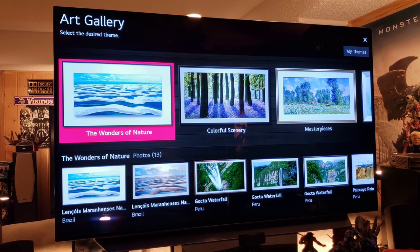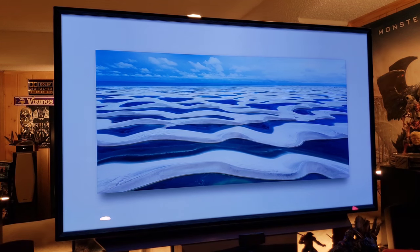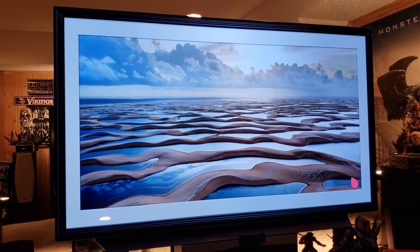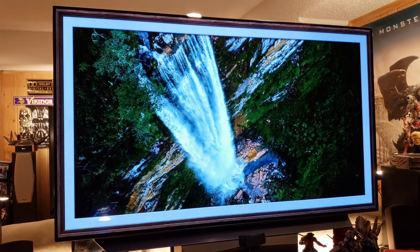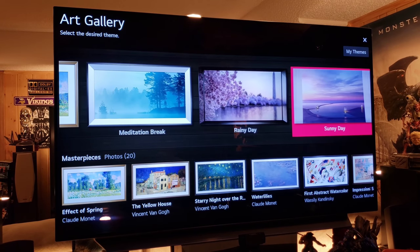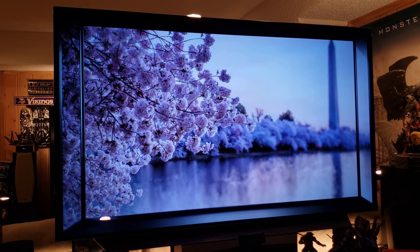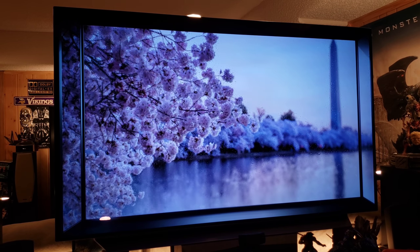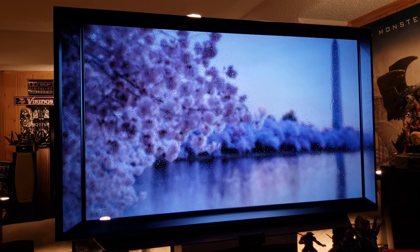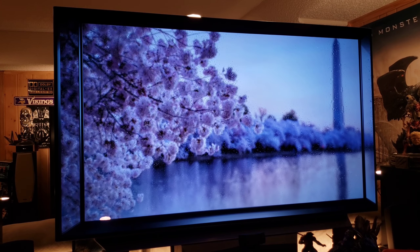With the themes downloaded — say 'Wonders of Nature' — it'll play various artwork, paintings, and different frames with nice classical music in the background. Fantastic. If you want to wall mount a TV and have artwork playing that looks like a painting, this is what you want. There are also animated screensavers — like a rainy day one with a monument in the background and cherry blossoms — almost like a window looking outside. And it's free, it comes with the TV.